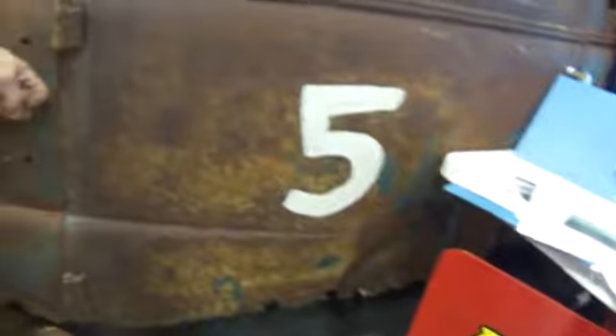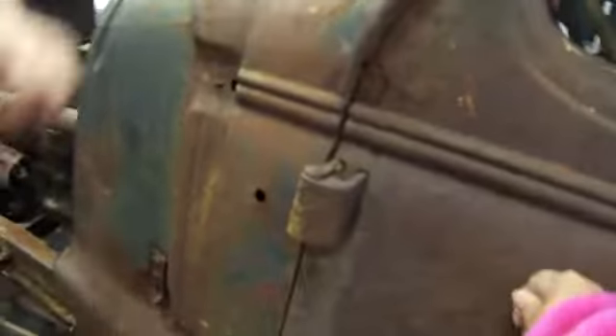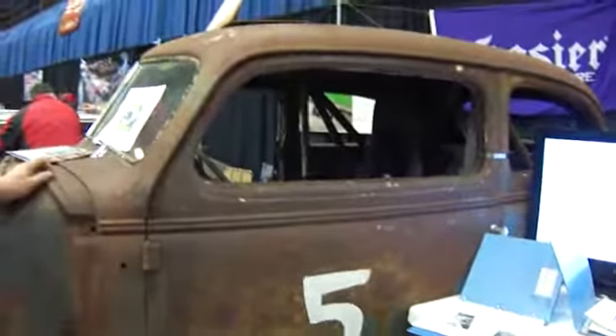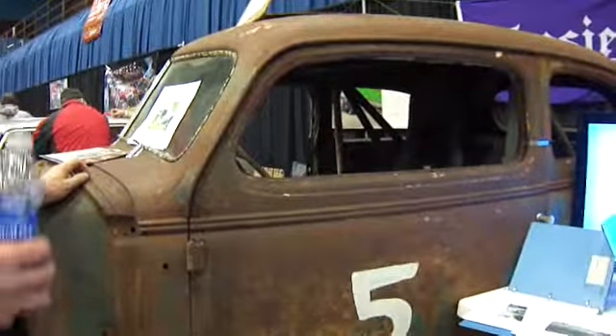I can't believe how rugged this thing is. Well, they used to make things better. That's a cool one. If you want to see some work down there, guys — there's a body.